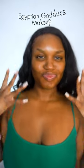Watch me turn into an Egyptian goddess with Westmore Beauty. Starting off with the Body Coverage Perfecter, I'm going to use this to cover blemishes on my chest. Now I'm going in with the Instantly Flawless Foundation, which applied so smooth.